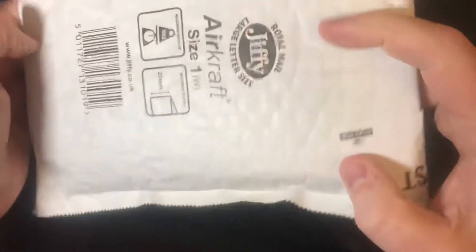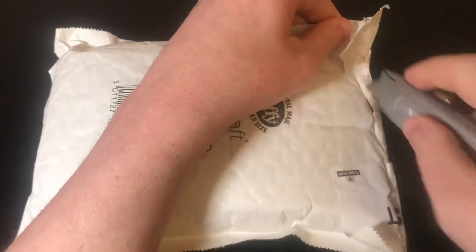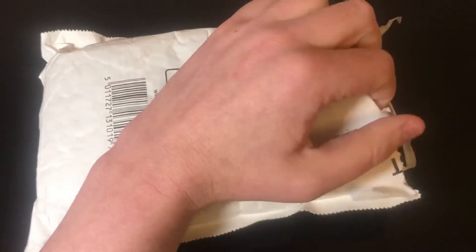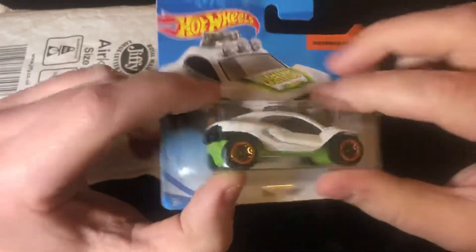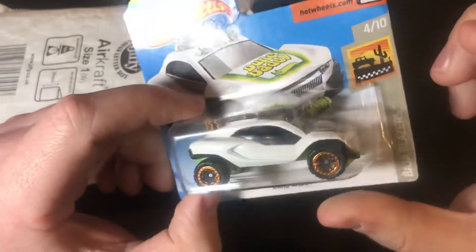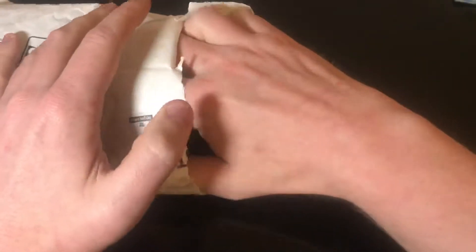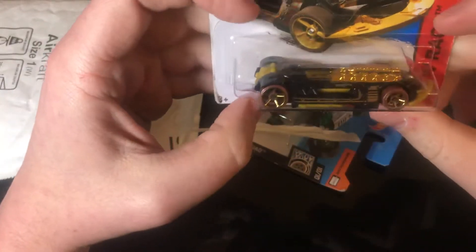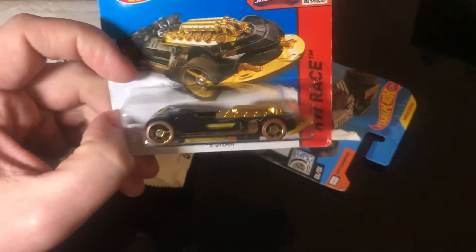We've got a small parcel here with a good few Hot Wheels in it. I'll get a Stanley knife and try not to cut my fingers off. So this is a June Daddy — that's pretty cool. And this one's from 2019, I don't have this one. I doubt I'm going to get any treasure hunts but that would be great. What's this one — Extreme? That's like an old one, slightly different to how they are now.